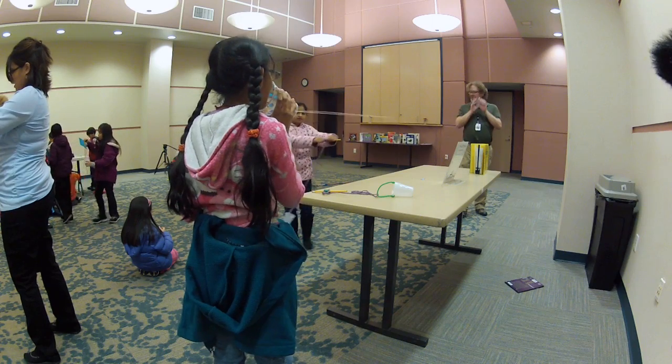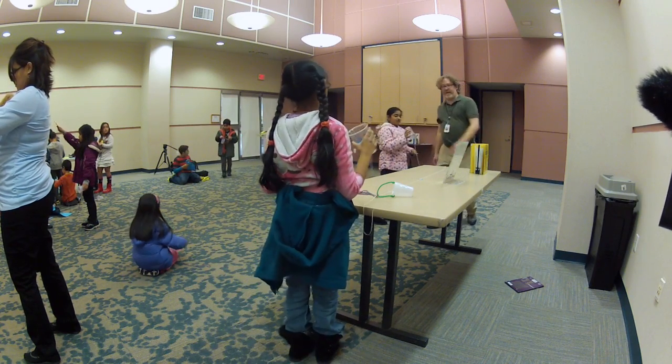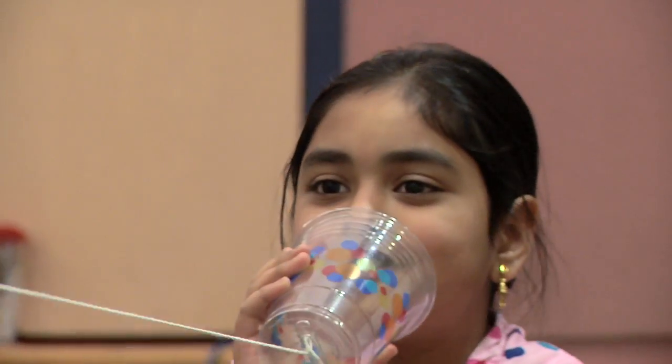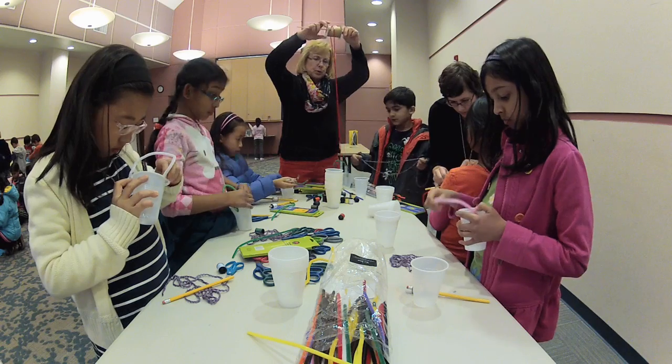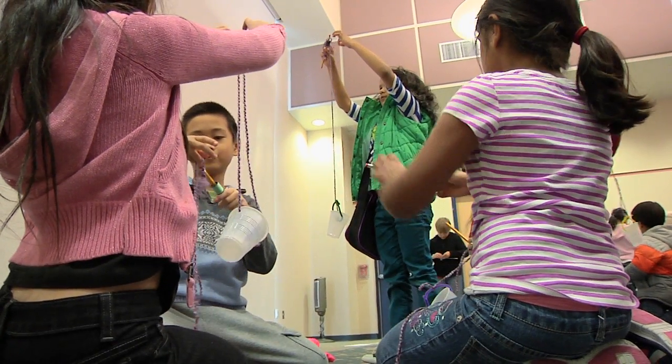They also learned about telecommunications and communications in general. We had the two cups and the string, and that actually worked really well — I tried that one out myself. We talked about wireless technology and telephones, as well as simple machines like pulleys and levers, and they got to build a pulley.